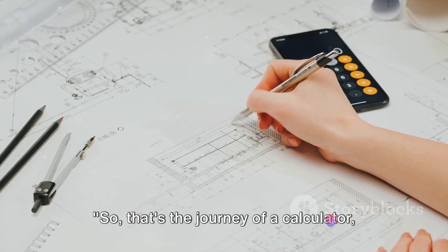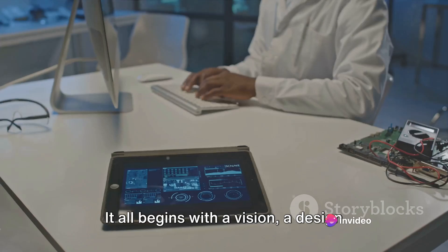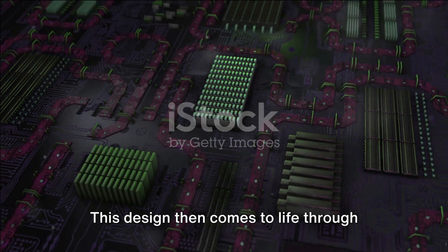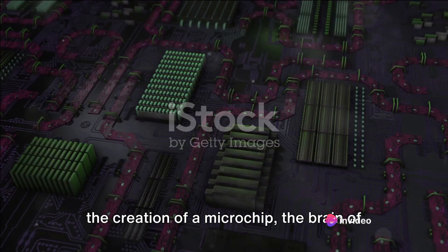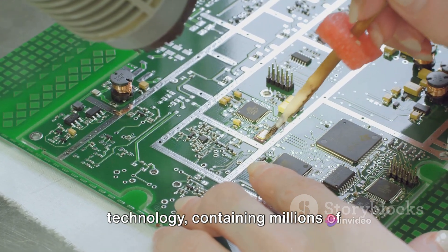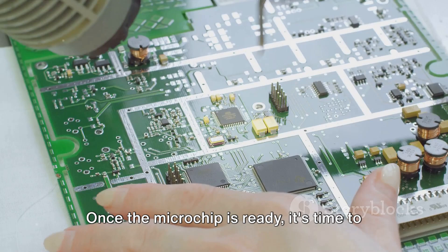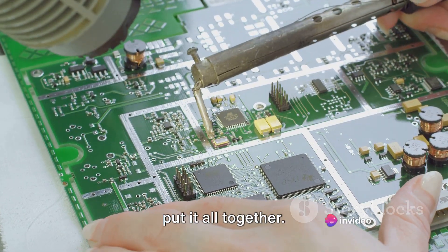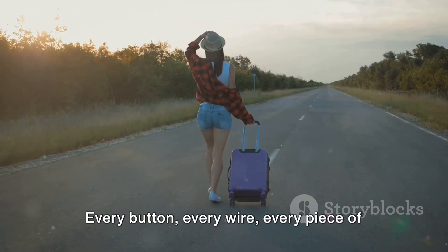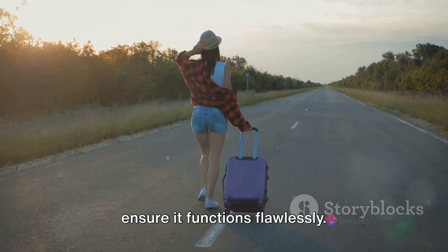The journey of a calculator goes from a design on a screen to a device in our hands. It all begins with a vision — a design sketched out meticulously to create a device that is both functional and user-friendly. This design then comes to life through the creation of a microchip, the brain of the calculator. This tiny component is a marvel of modern technology, containing millions of transistors that perform calculations at lightning speeds. Once the microchip is ready, the calculator's body is assembled and every button, every wire, every piece is painstakingly placed to ensure it functions flawlessly.